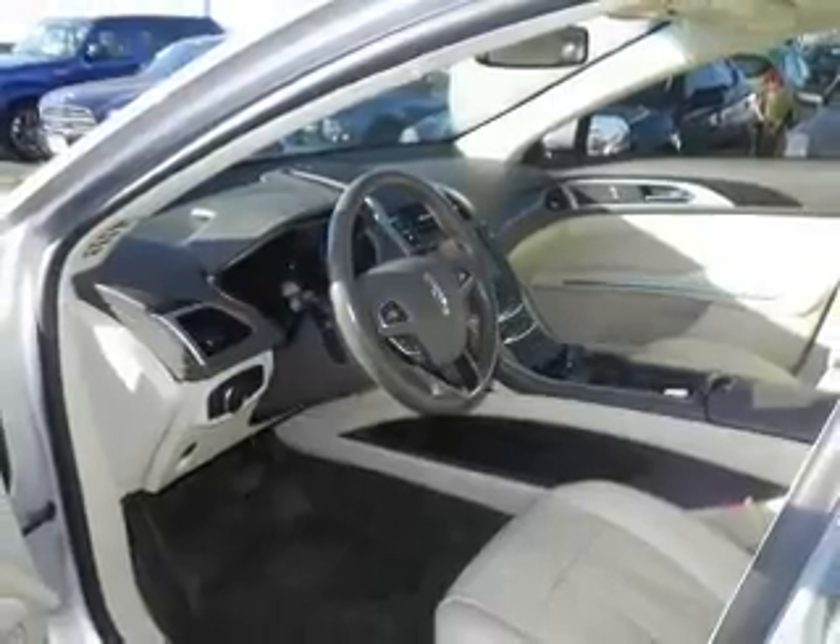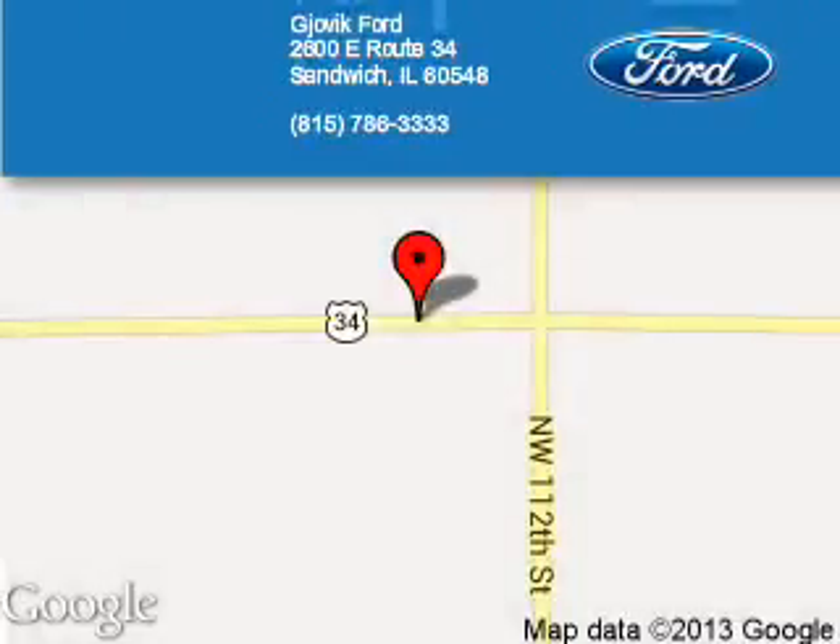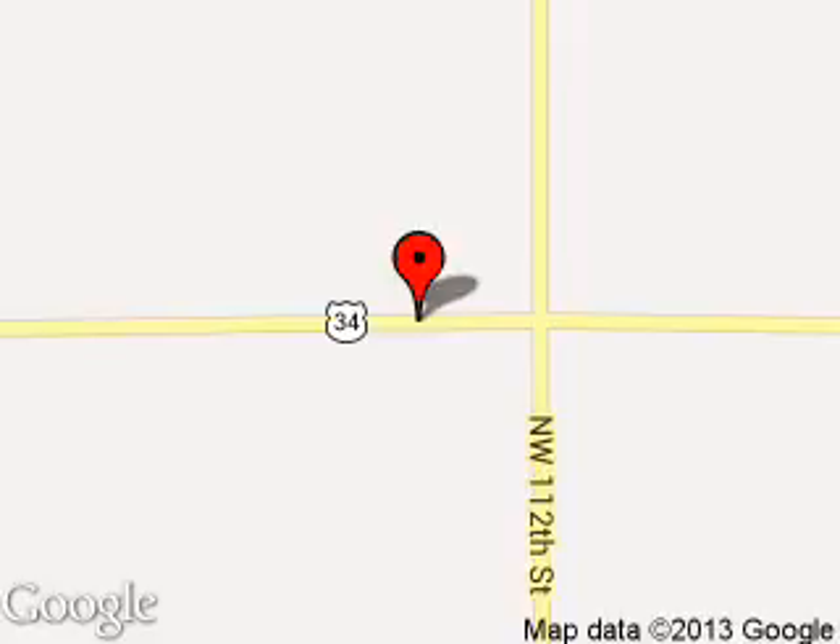Great quality at a great price. Call or click to contact us today. Joe Vic Ford is dedicated to doing everything possible to ensure that the experience you have selecting your next vehicle is a pleasant one. We are located at 2600 East Route 34, Sandwich, Illinois 60548.